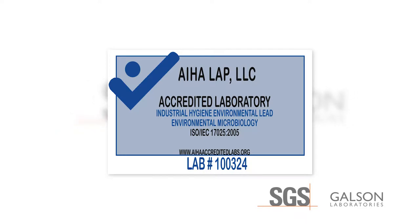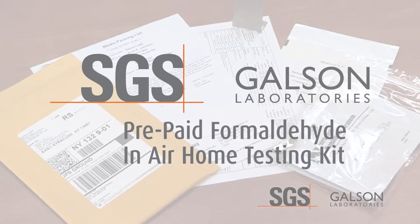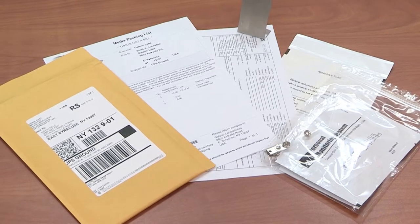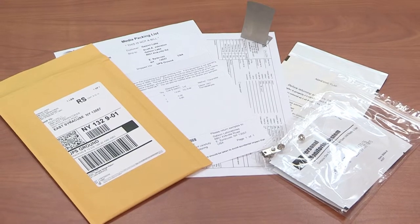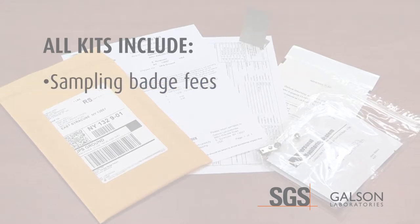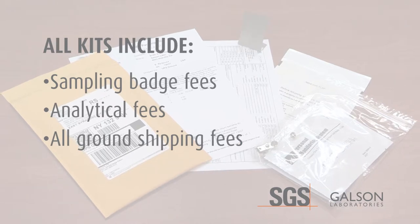SGS Galson Laboratories has been an AIHA LAP accredited laboratory for 37 years and has been in business since 1970. We pride ourselves on being a world leader in assisting people in selecting the most effective means to obtain data to protect people from hazardous exposures. The SGS Galson Laboratories prepaid formaldehyde in-air home testing kit provides information on the amount of formaldehyde present in the air of your home using a modified OSHA 1007 method. The test kit comes in three different quantities based on your preference for sampling. All kits include the sampling badge fees, analytical fees with a three-day turnaround time, and all ground shipping fees to and from the laboratory.